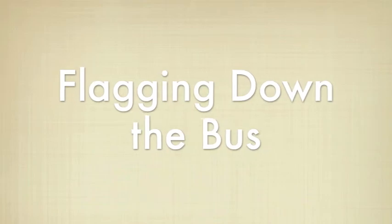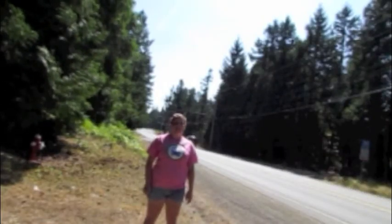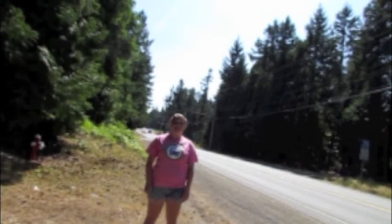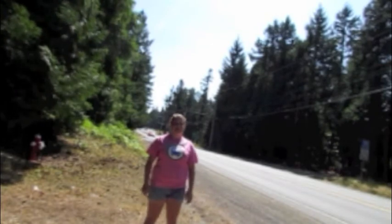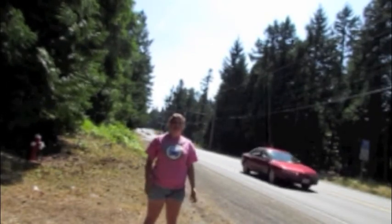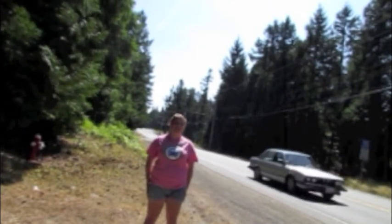Let's talk about flagging down the bus in the rural areas. Because in rural areas there aren't very many actual bus stops, I'm here in Area B getting ready to flag down the bus. I've chosen an area that's nice and wide so the bus can pull off the road. I've worn a pink t-shirt to make sure I'm visible. At night you should be carrying a cell phone or a flashlight so the bus driver can see you.